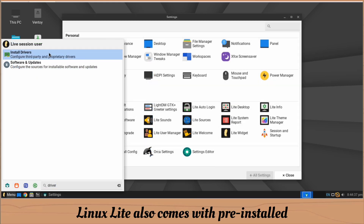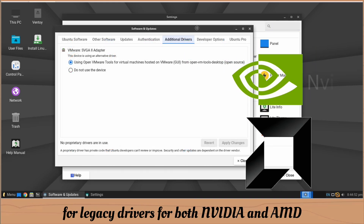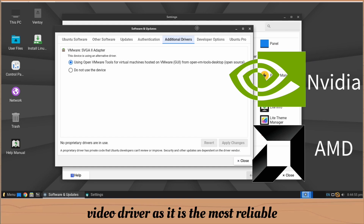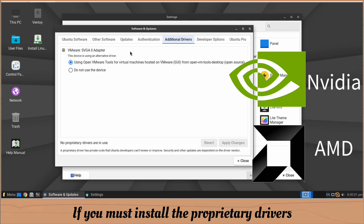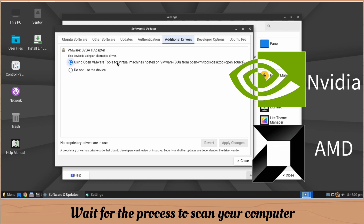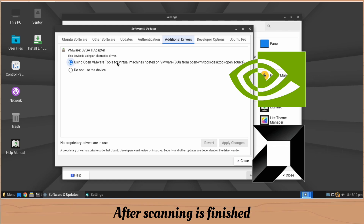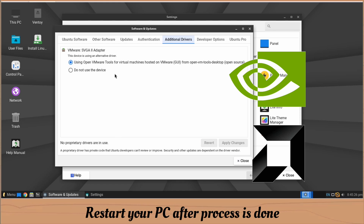Linux Lite comes pre-installed with graphics drivers, as well as support for legacy drivers for both NVIDIA and AMD. It recommends you stick with the pre-installed video driver as it is the most reliable and safest choice. If you must install proprietary drivers — required if you play a lot of Steam games — go to Menu, Settings, Install Drivers. Wait for it to scan your computer, then a dialog box pops up. Select the option which says Proprietary, Tested, and apply the changes. Enter your password to continue, wait for the download and install, then restart your PC.